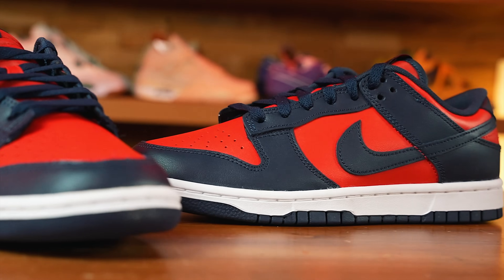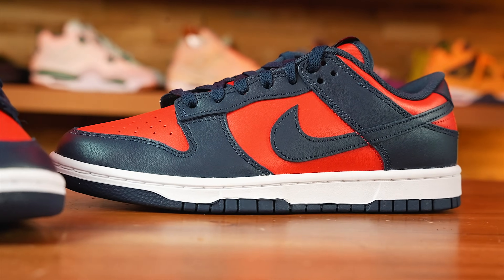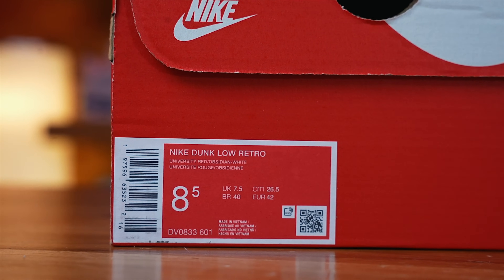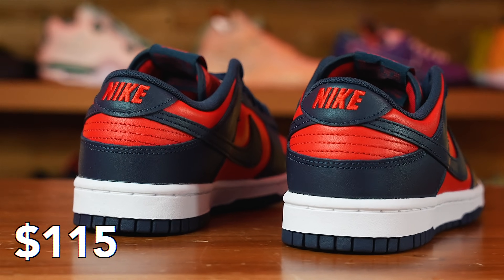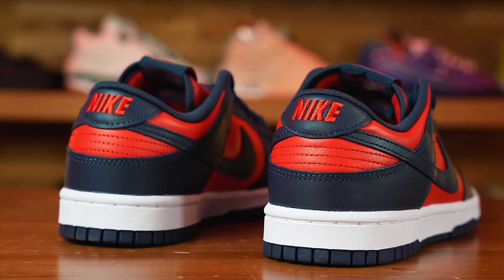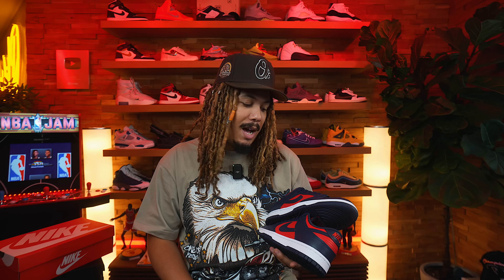These are actually sitting right now on Nike, so if you're interested check out the link down below in the description. They are available right now and retail for $115 — a really nice colorway. If you're a Braves fan like me, you already know what time it is. Maybe you're a Texans fan, Cleveland Indians — there are a lot of colorways and teams that go along with this particular color palette. I like these a lot.